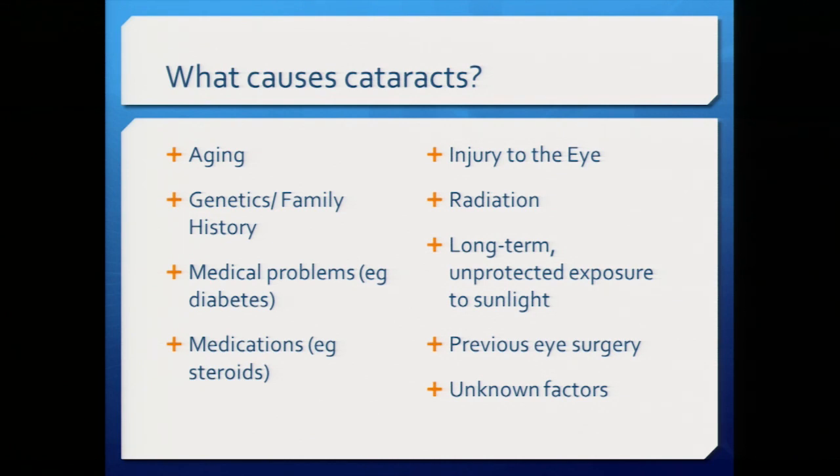Cataracts are caused mostly by aging and genetics — if your parents had cataracts, you likely will too. Medical problems such as diabetes can cause a particular type of cataract. Certain medications like steroids for asthma, trauma to the eye, a history of radiation, unprotected UV exposure, and previous eye surgery — especially retinal surgery — can all exacerbate cataracts. It's a multifactorial etiology, and there are likely unknown factors as well.